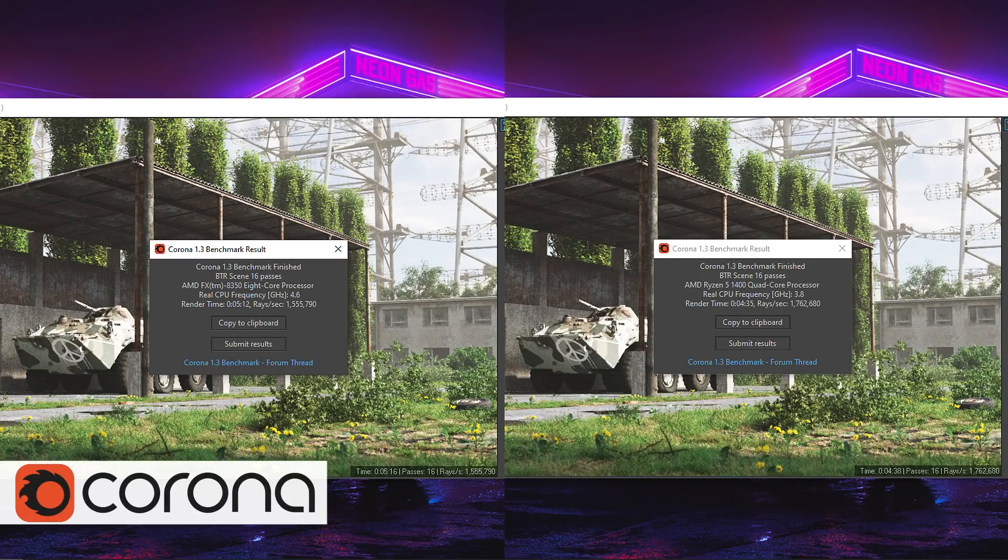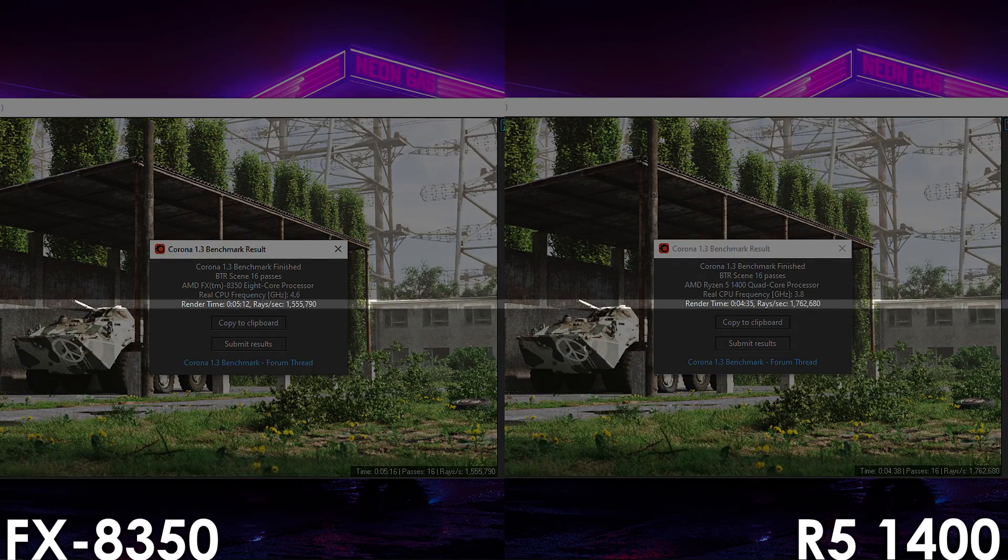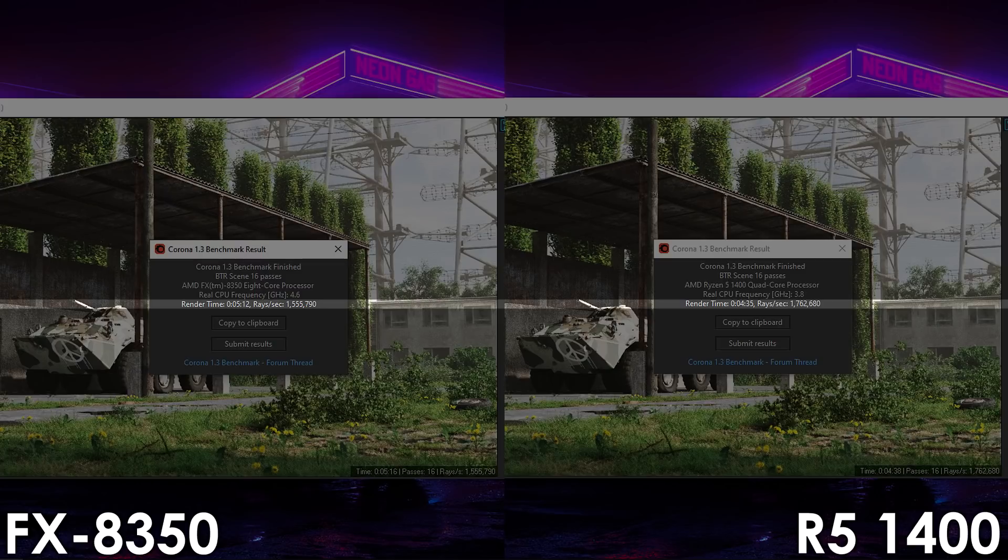Next up we have Corona, where the Ryzen 5 manages to render the scene in 4 minutes and 35 seconds, with the FX8350 trailing not too far behind at 5 minutes and 12 seconds.